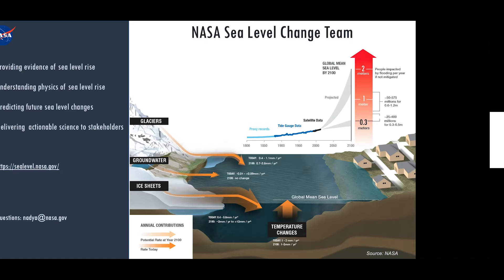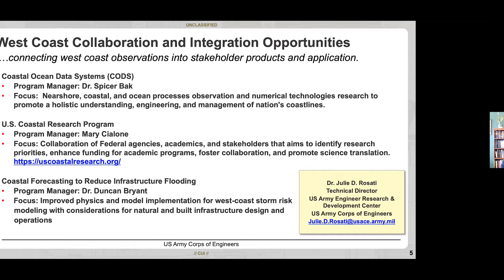Ben thanks Nadia and introduces the next presenter, Dr. Julia Razadi from the U.S. Army Corps of Engineers. Dr. Razadi confirms she can be heard and thanks the organizers. She explains her presentation is focused on research in the Corps relevant to West Coast collaborations. The Corps has three programs: Coastal Ocean Data Systems, the U.S. Coastal Research Program, and a new program focused on Coastal Forecasting to Reduce Infrastructure Flooding, initiated in 2021.